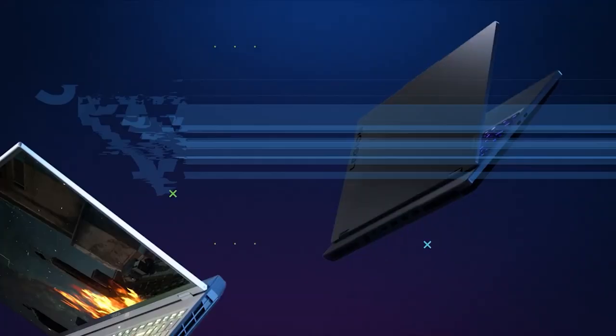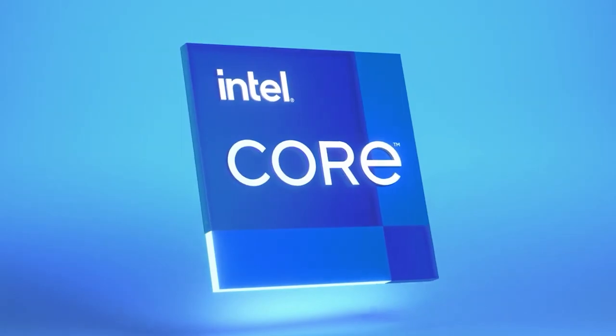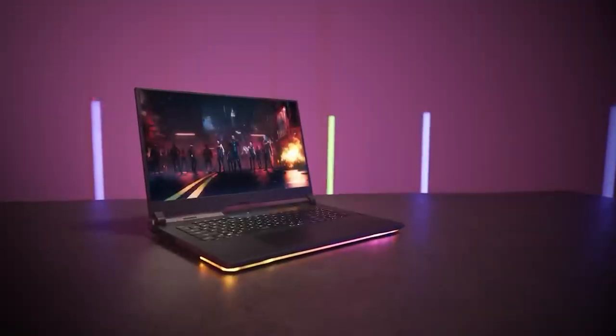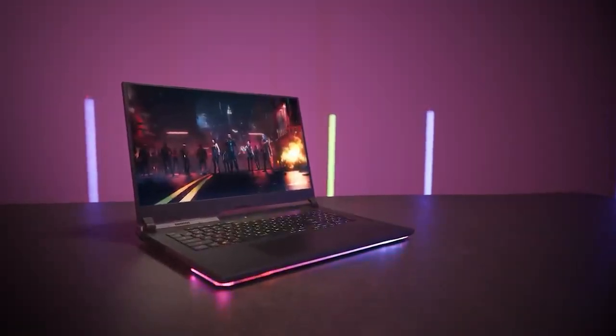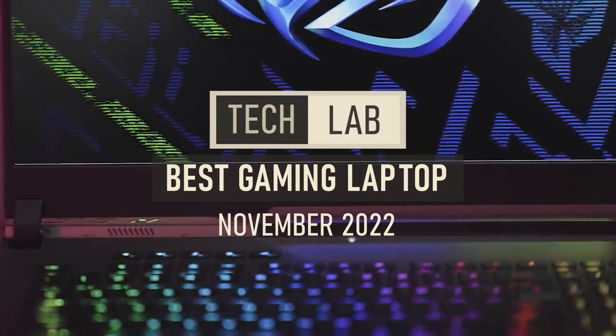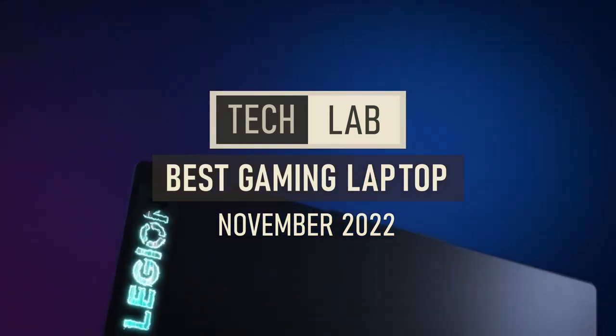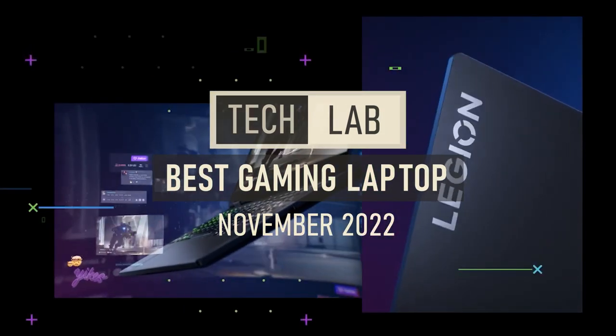All in all, the Legion 5 Pro is our best overall editor's choice. It's slim and portable with great battery life, powerful and reliable gaming-focused hardware, and at a reasonable price. That concludes our list of the best gaming laptops of 2022. Be sure to check the links below for more information about each laptop or our blog for written articles going into more detail. Like and subscribe for more content — have a great day.